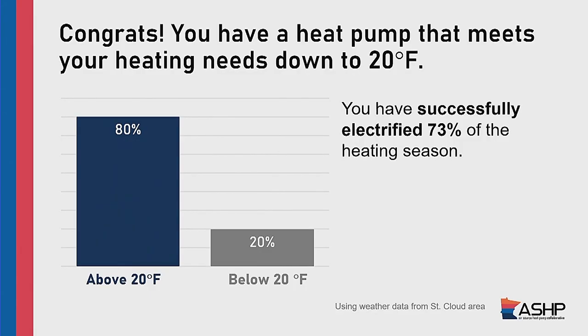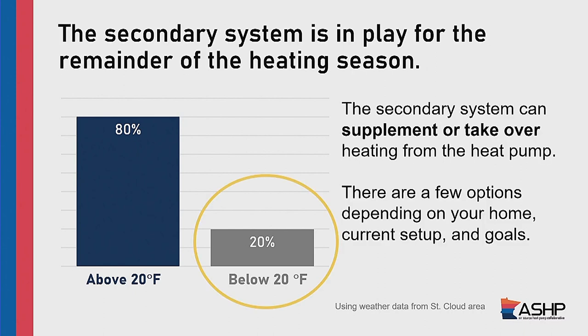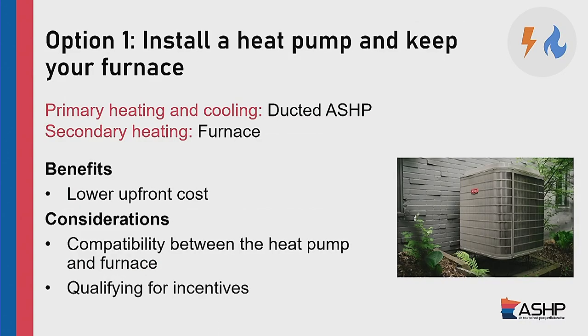How can heat pumps work with other heating systems? Option one: you install a heat pump which replaces your AC but you keep your existing furnace. One of the nice things about that is you're lowering that upfront cost, because the more pieces of equipment you're getting installed at the same time, the higher that cost is going to be. Option two: you install a heat pump and a new furnace at the same time. The heat pump replaces the AC system, the new furnace replaces the old furnace.